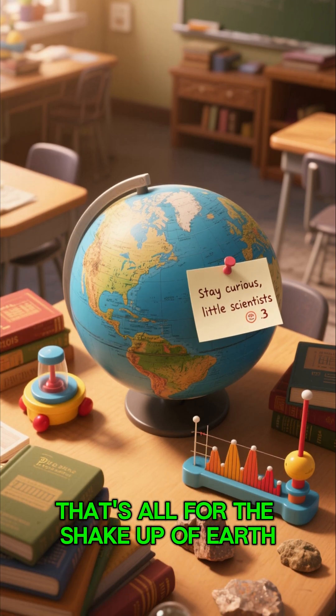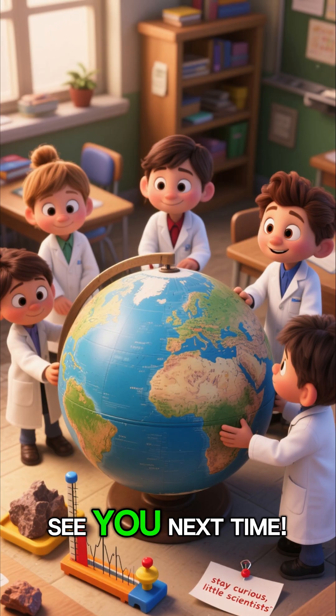That's all for the shakeup of earth. Stay curious, little scientist. See you next time.